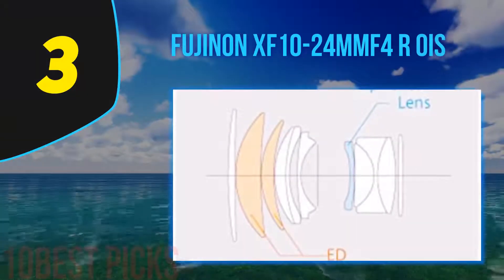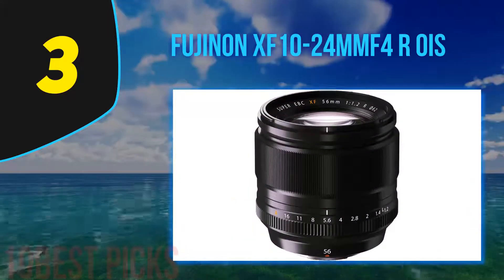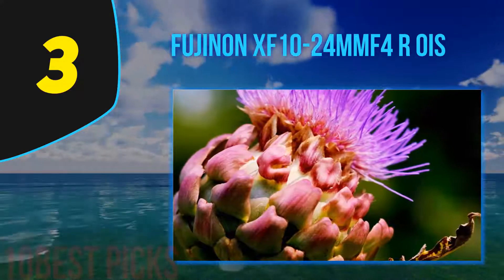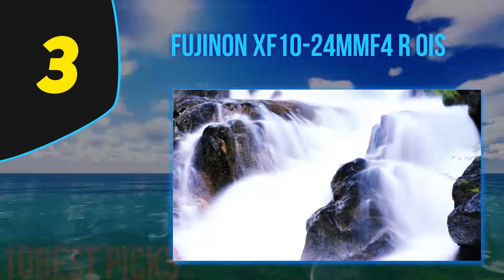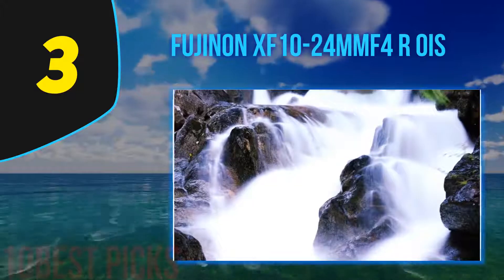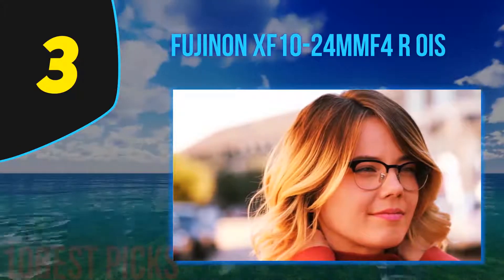At number 3: the Fujinon XF10-24mm F4R OIS. We wish there were more wide-angle options for Fujifilm X-mount, and an F2.8 zoom doesn't seem out of the realm of possibility. But that doesn't stop the 10-24mm F4 from being a fantastic lens overall. With a focal length equivalent of 15-36mm, it's eerily similar to the 16-35mm full-frame lenses so popular among professionals. As we've come to expect from Fujifilm, this lens is super sharp, has minimal distortion, is well-built, and comes with image stabilization to boot. If you shoot landscapes or other wide-angle shots on Fujifilm, this is your best bet.